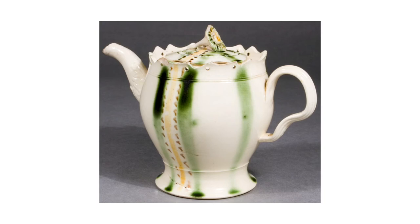The huge popularity of tea in the 18th and 19th centuries boosted the British ceramics industry. There were lots of factories making tea services and pots, like this creamware pot from Leeds, which was made in about 1775.